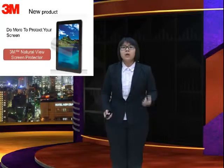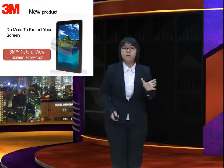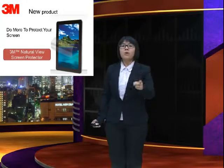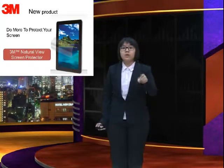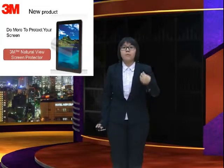Do you know? The screen is important when you use a smartphone. So you should do more to protect your screen. Now, you need our new product.